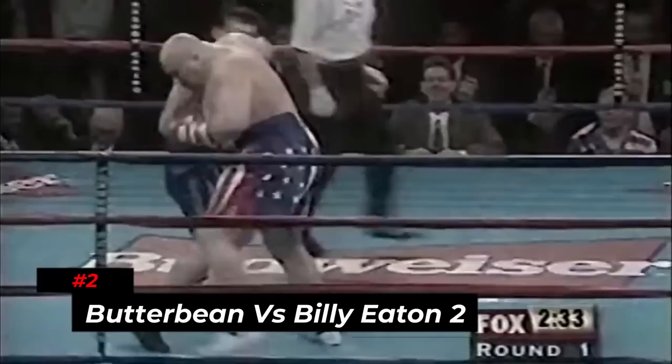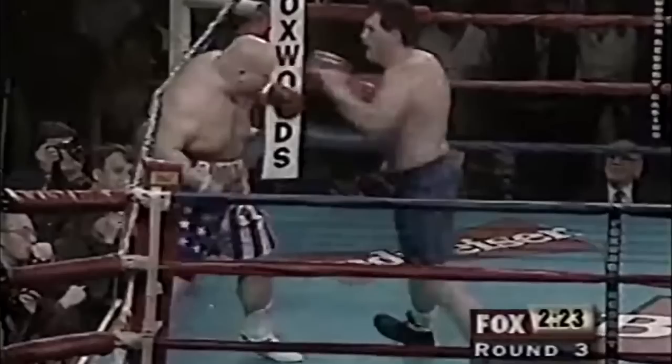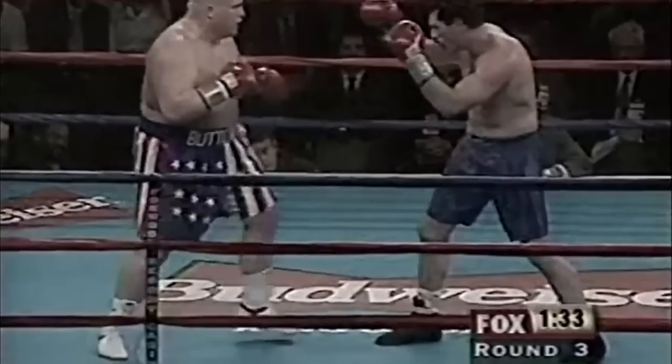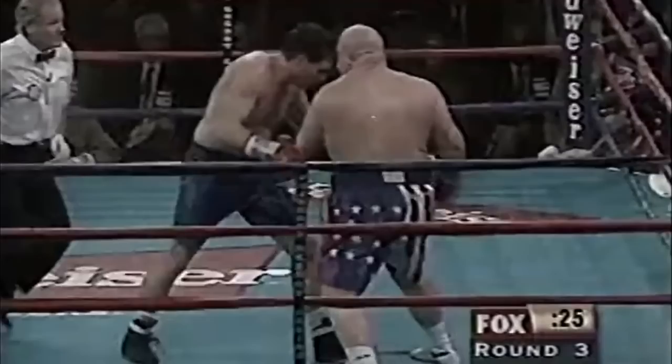Number 2: Butterbean vs. Billy Eaton 2. In the third round of this four-round match, Butterbean and Billy Eaton started the round aggressively, whereas the other rounds had started off rather calmly. In the previous rounds, Eaton had outpunched Butterbean, so Butterbean really had to up his game to dominate and win. Eaton had Butterbean against the ropes and kept throwing right hands. A little into the round, Butterbean landed a left hook to Billy Eaton's chin that sent Eaton to his knee on the canvas, and the crowds went on to cheer when they witnessed that knockdown.